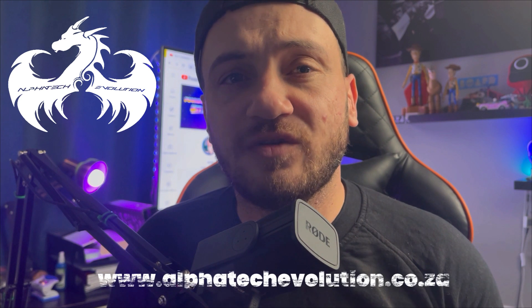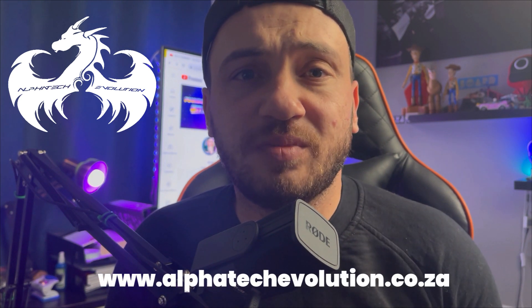Before we continue this video, please remember to go and check out Alphatech Evolution for all of your tech needs. I promise you, you won't be disappointed — and thank me later. They are the most awesome company you'll ever do business with. Honest, good people. They're just here to serve the gaming community. Go and check them out guys, I'll pop their link down below.